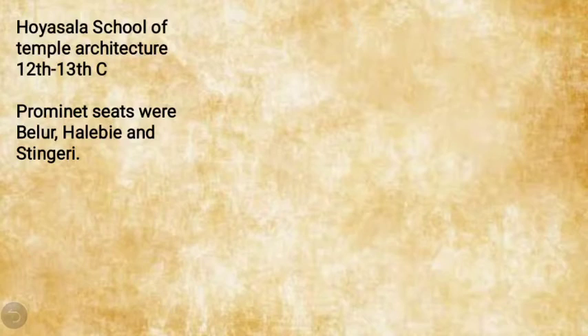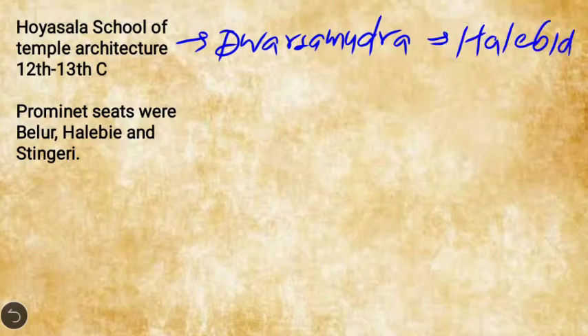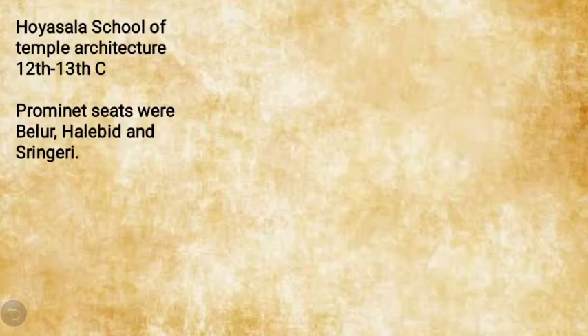The Hoysalas ruled in the Karnataka region, mainly from the 12th to 13th century, before they were uprooted by the Tughlaqs in the 1320s. Their capital was Dwarasamudra, presently known as Halebid. The prominent seats of Hoysala-style temple architecture are Belur, Halebid, and Shravanabelagola.